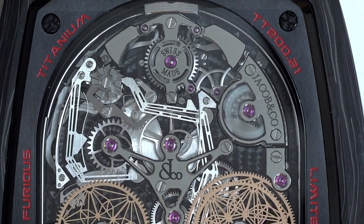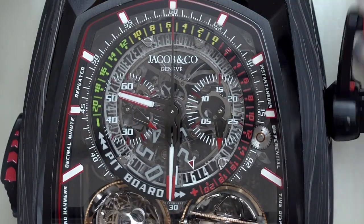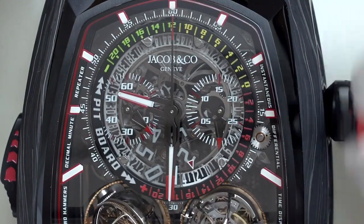The monopusher chronograph is also unusual, and for the first time, Jacob & Co. has implemented a simple mechanical reference time indication.